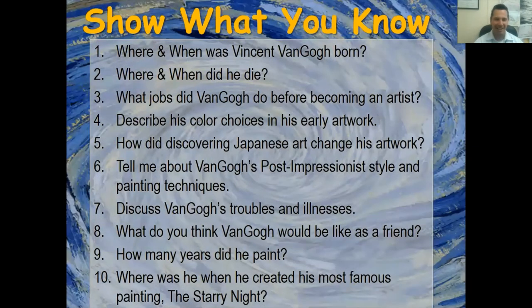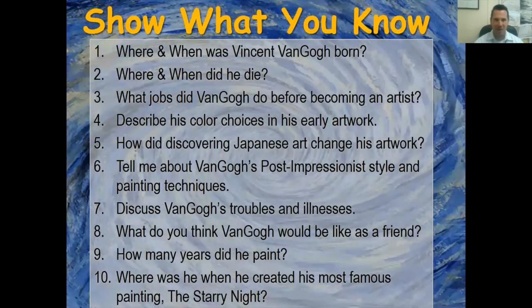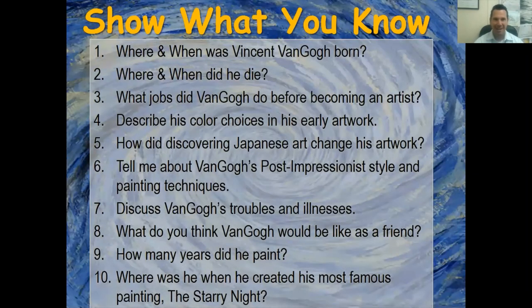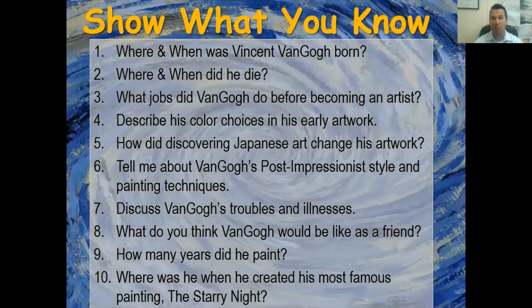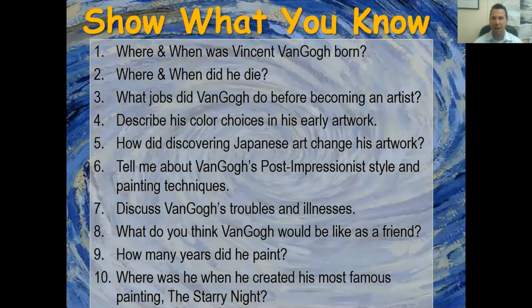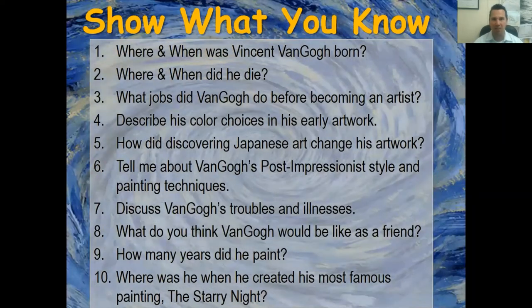Number three: what jobs did van Gogh do before becoming an artist? He was a teacher, worked at a bookstore, was a preacher, and worked in an art gallery. Number four: describe his color choices in his early artwork — dark, sad, depressing. Number five: how did discovering Japanese artwork change his life? He noticed the bright colors and how movement was shown in the water, and that made him change his style.